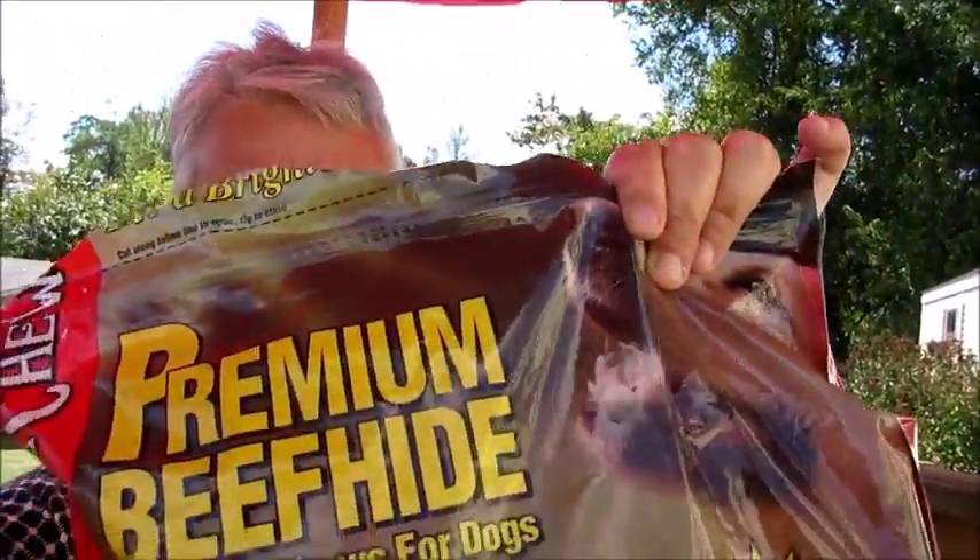One thing I forgot to show you in the haul was these premium rawhide treats for the dogs. I don't normally buy those because a couple of my dogs are rather chunky and don't get treats very often, but I thought it would be a nice little treat to make them happy. I completely left them in the car during the haul, and when I got them out the dogs were so excited — they all had to have one right away.